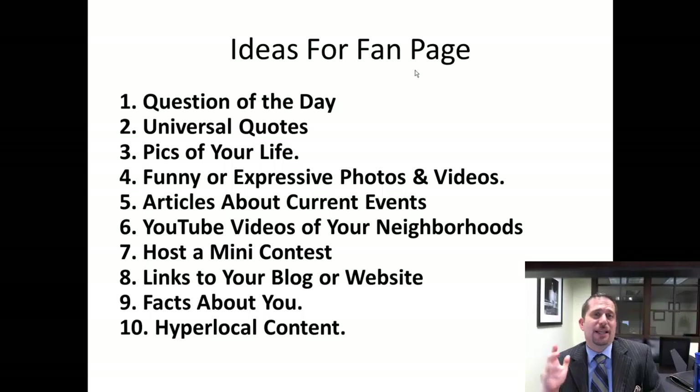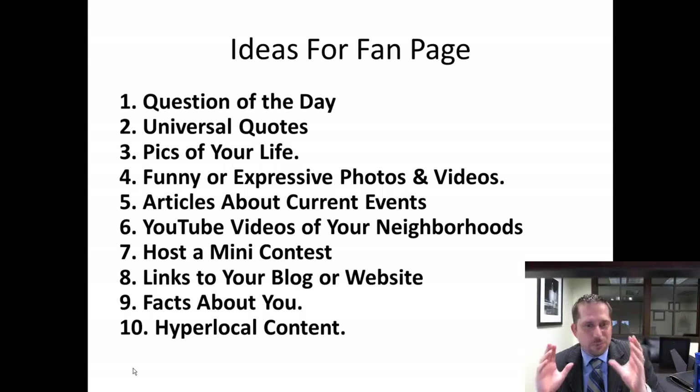The beauty is you don't necessarily have to do that yourself, because I have a great service where this can be done for you. If you want a neighborhood page done for a specific neighborhood, we'll set the whole page up for you — it'll be beautiful, custom to that neighborhood. Then either you can do the content, which I recommend, or you can have one of our people do the content for you.